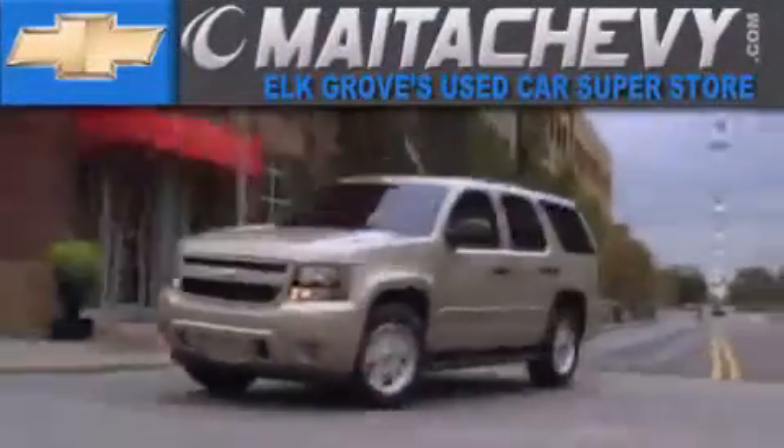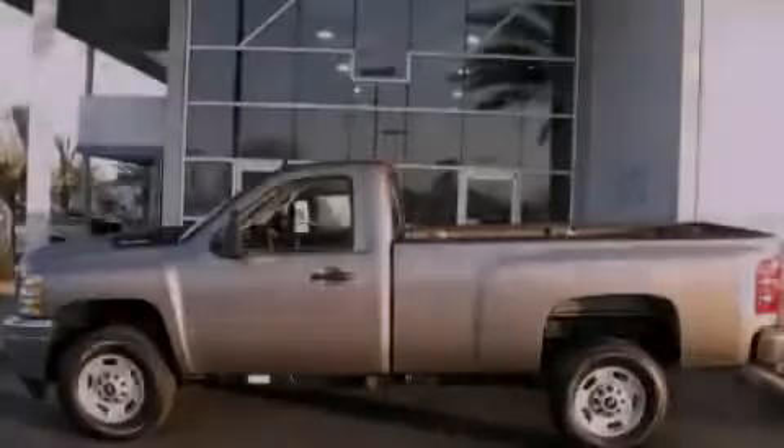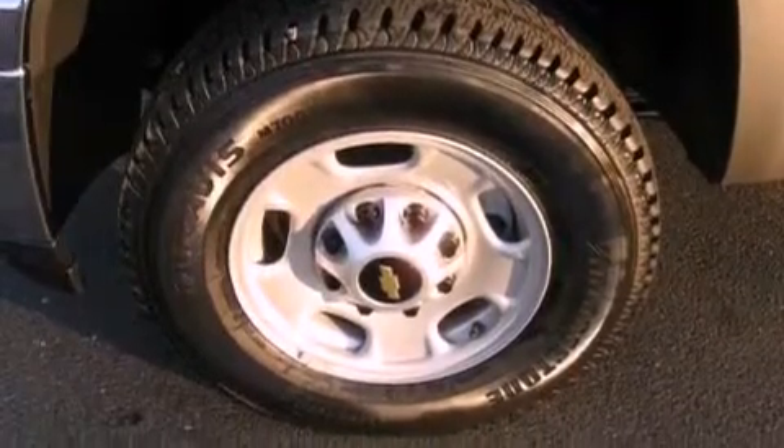Another fine vehicle offered by Mata Chevrolet. This is a brand new 2012 Chevrolet Silverado 2500 — made for the job site, the trail, and the town.